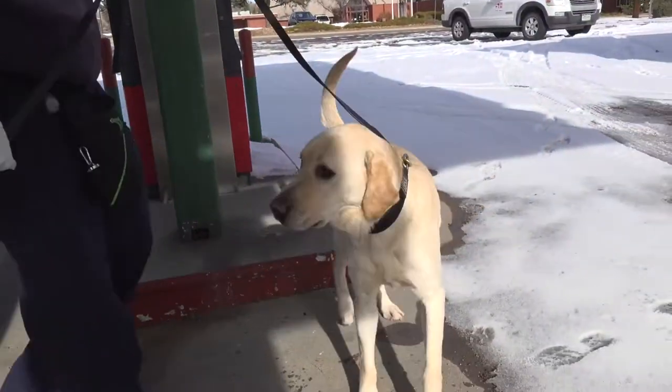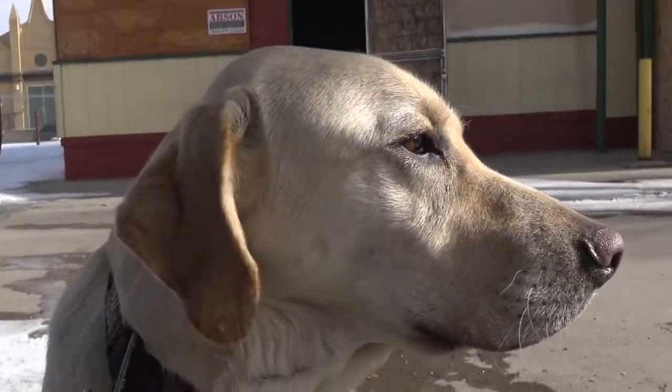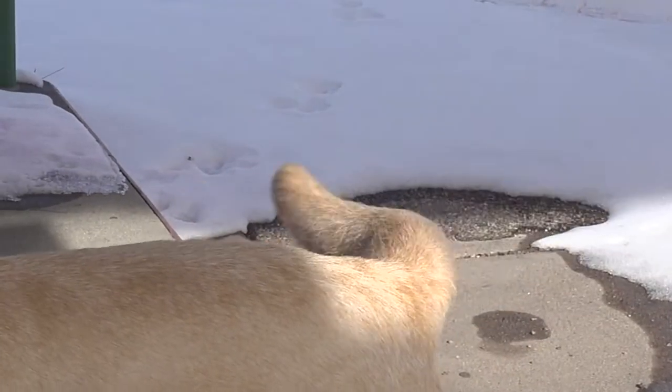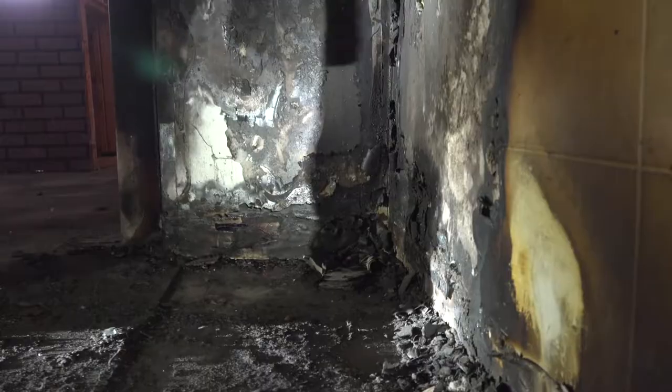This is Rotze. He is a three-year-old yellow lab that has been trained in accelerant detection work, or more commonly known as an arson dog. It may be hard to imagine being this eager to get to work, but for West Metro's new arson dog, it's what he lives for.